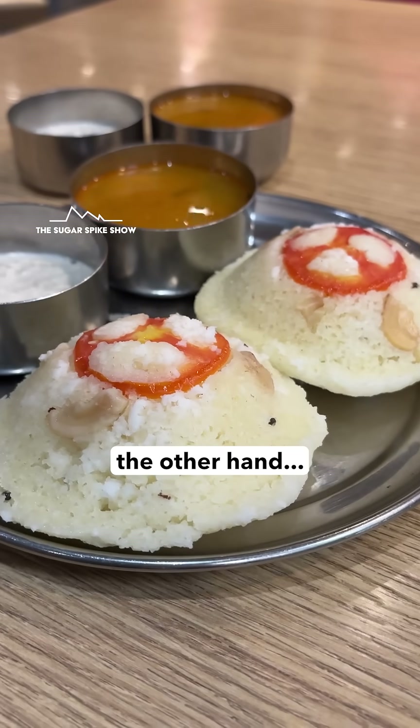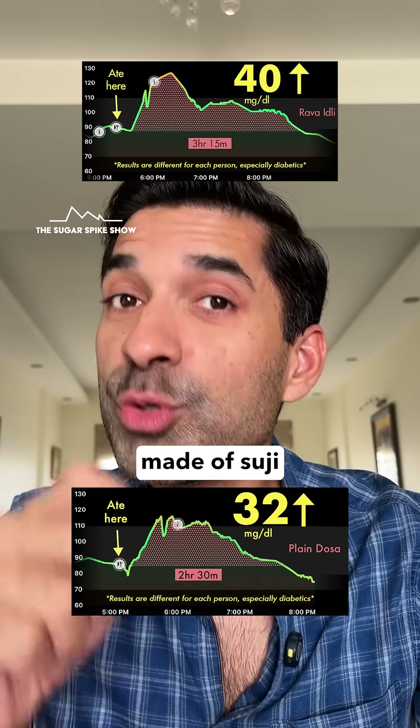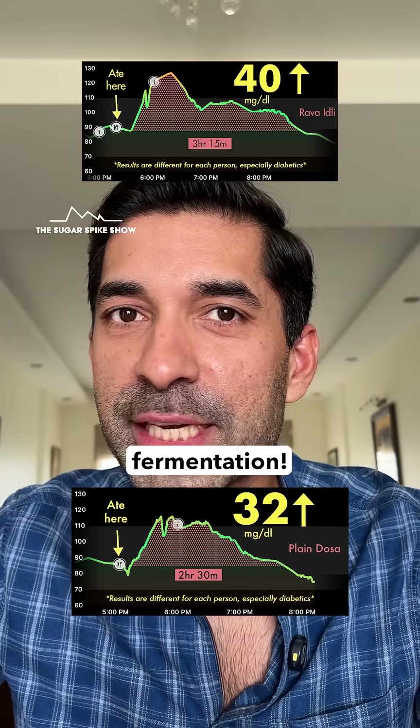Rava idli, on the other hand, had given me a 40 mg spike — 25% more than this. And that's because it's made of suji or wheat without any fermentation.